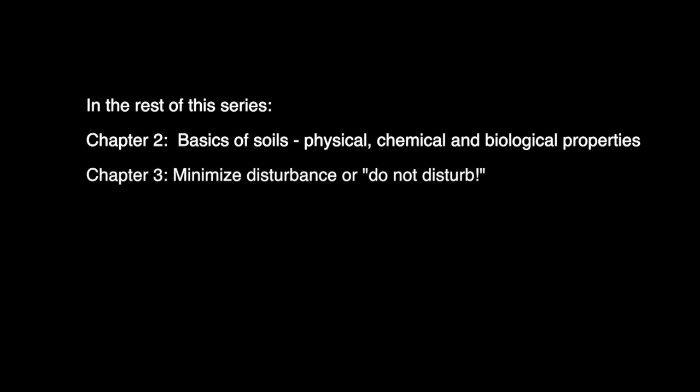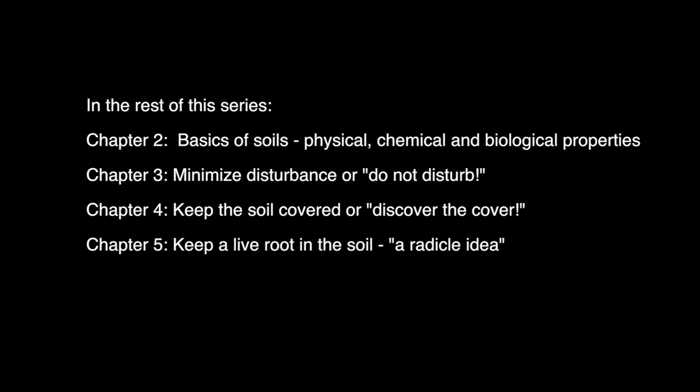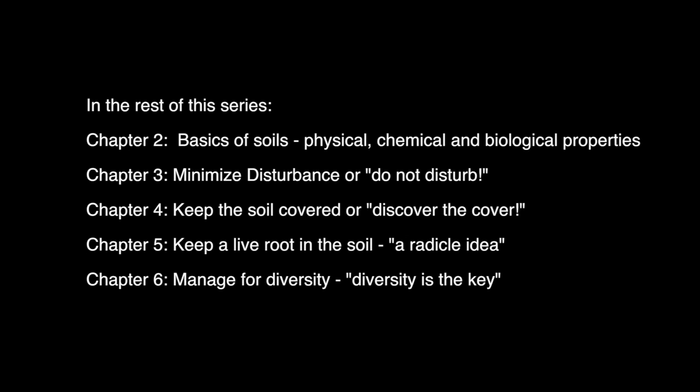The first principle is minimize disturbance, or do not disturb. The second principle is keep the soil covered. The third principle is keep a live root in the soil as many days of the year as possible. And finally, the fourth principle is feed the soil with diversity, diversity, diversity.